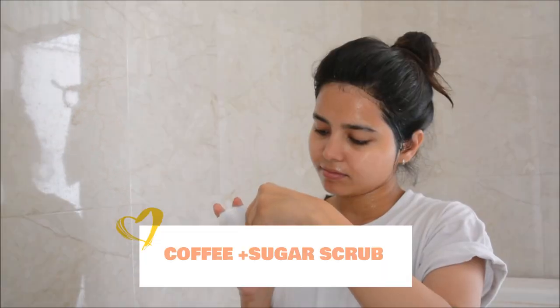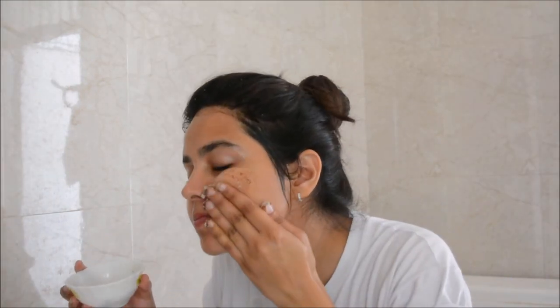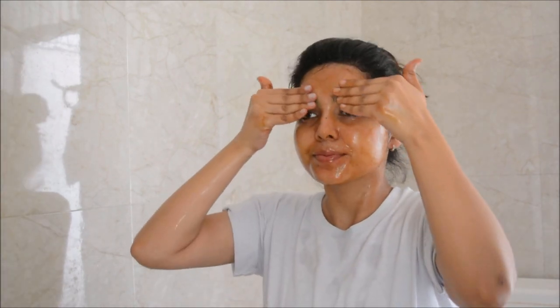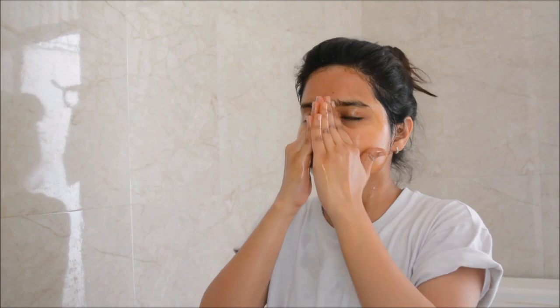Once that's done, I'm moving on to a scrub. I'm using a coffee sugar scrub — this is the best homemade scrub. Coffee is very rich in antioxidants while sugar helps remove dead skin, so any dead or tanned skin layer will come off with this scrub. I'm gently massaging it in an upward direction for around four to five minutes until it dissolves into my skin. I'm also using this coffee and sugar scrub on my lips as a lip scrub — multitasking!